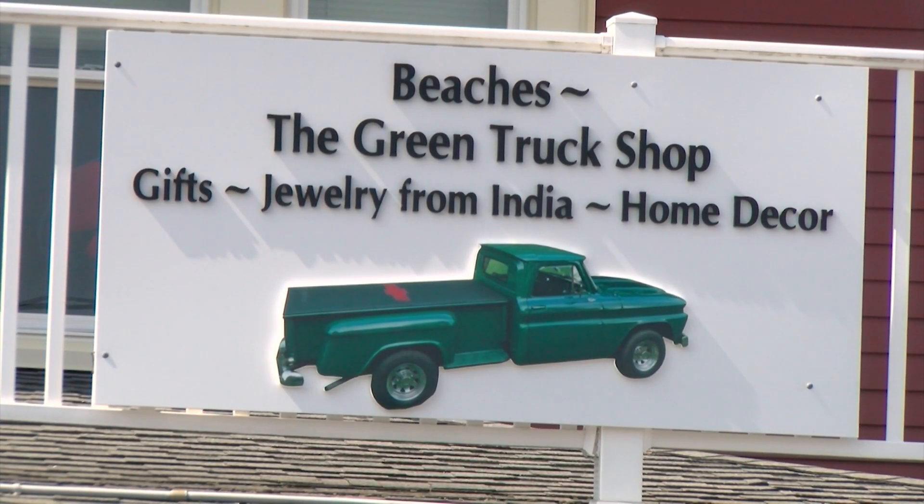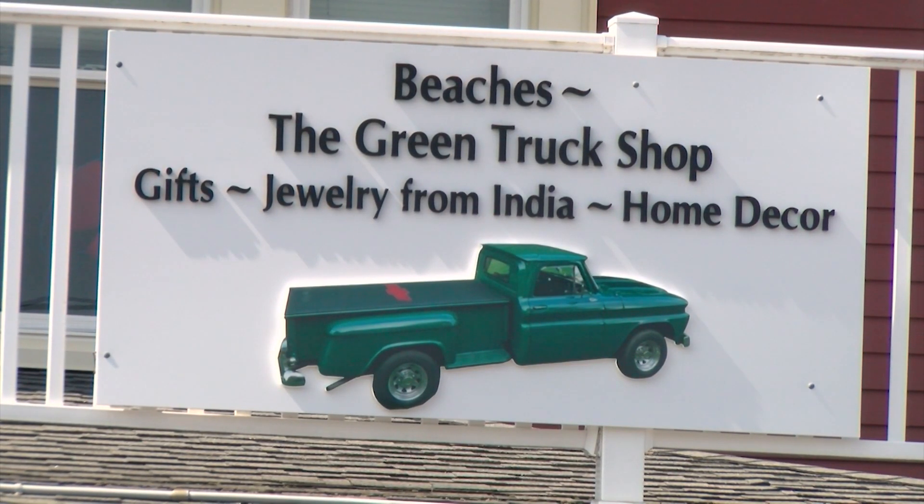It's named after a 1966 pickup that belonged to her grandfather. It's been passed down through the generations, and now Kevin and I are in the truck. When we decided to move to Bethany Beach, we said let's move our business, let's take the truck and name the business after the truck.